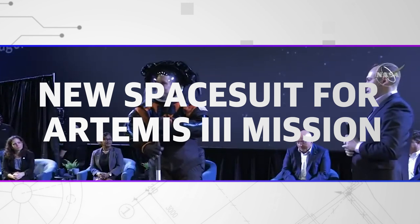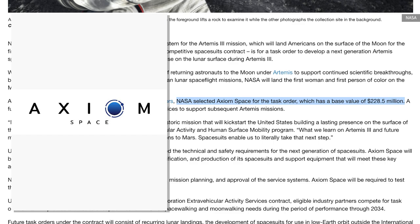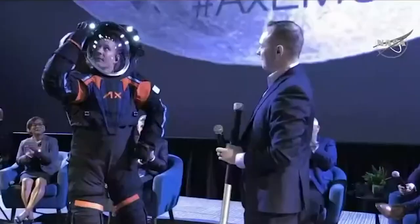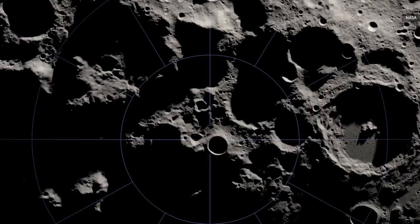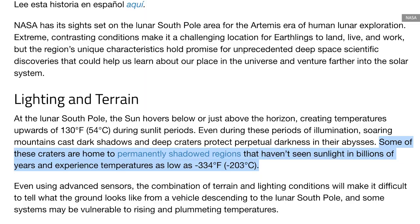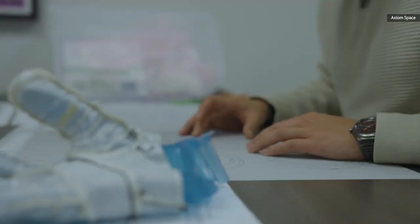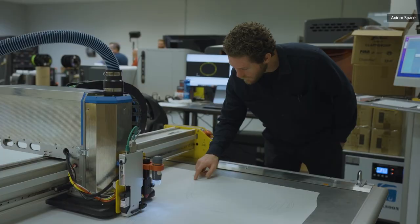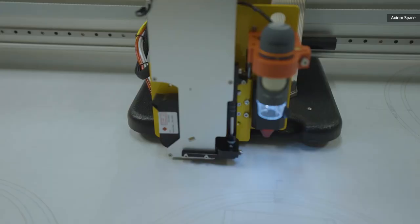The Artemis 3 mission will take humanity back to the moon for the first time in more than 50 years. Last September, NASA picked Axiom Space to build the spacesuits that astronauts will wear when they leave their spacecraft and explore the lunar landscape. Today in Texas, NASA and Axiom Space showcased the prototype spacesuit that crews will use for moonwalks near the lunar south pole, which reaches temperatures below 200 degrees Celsius or 330 degrees Fahrenheit. Creating a suit that can handle such conditions requires precision, so Axiom used 3D printing and laser cutting technology to build some components.